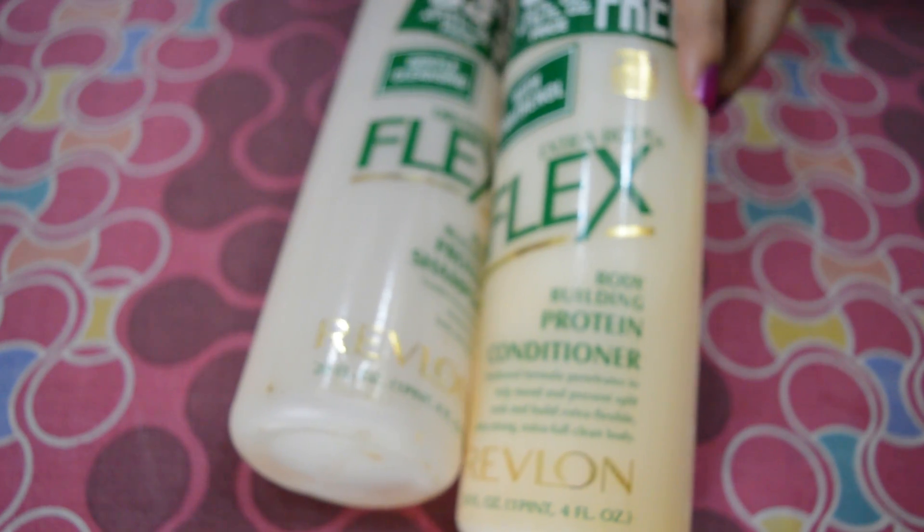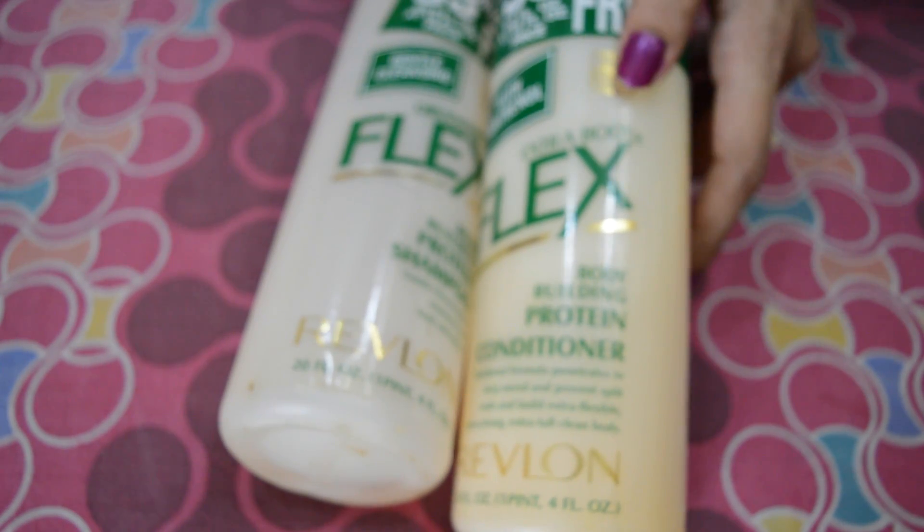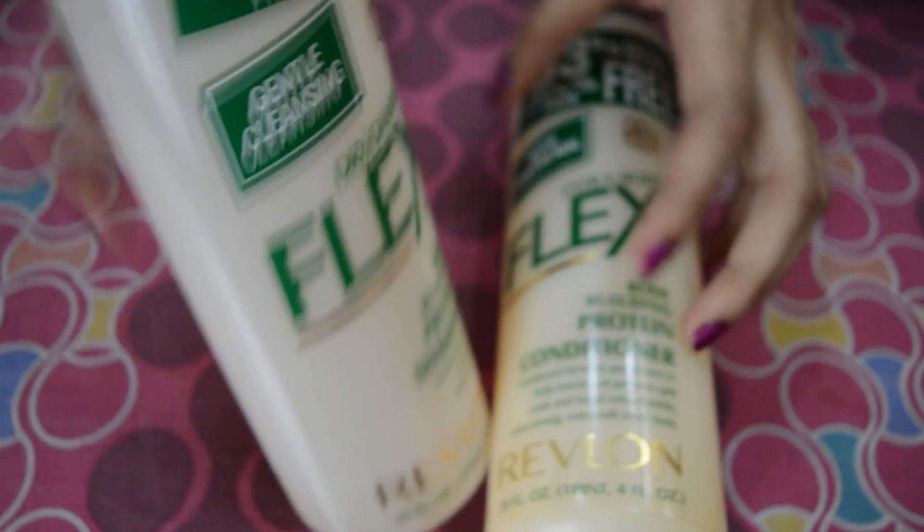The conditioner claims it prevents split ends and builds extra flexible, extra strong, and extra full clean body. The shampoo is in gel form.